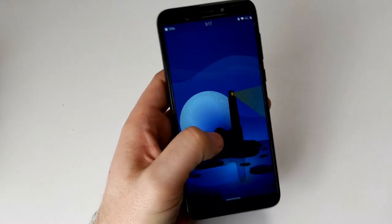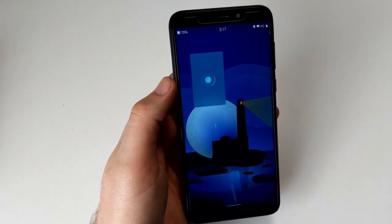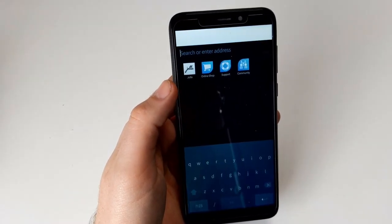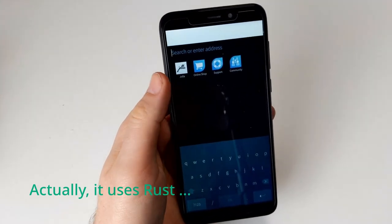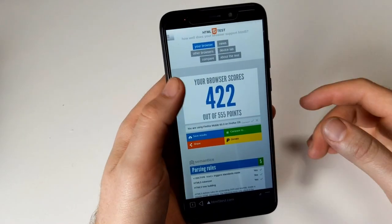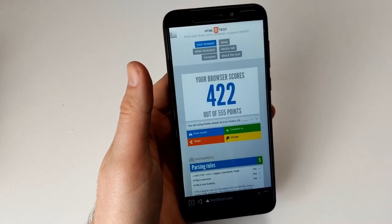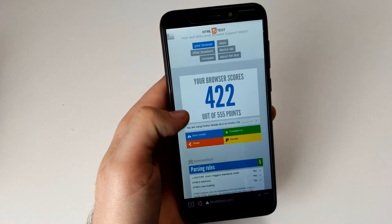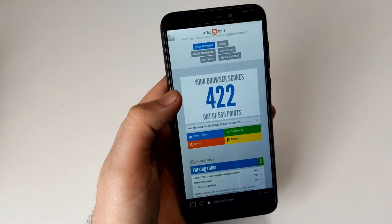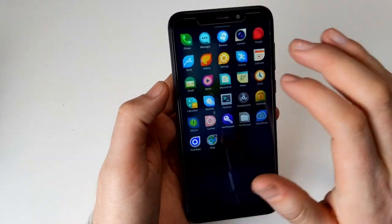Let's start with the browser. The browser has been updated to Gecko 60. This is huge news because Gecko 60, or Firefox 60, was one of the versions of Firefox that already had some Rust support. If you use this HTML5 test — which is some outdated thing I discovered back in the day but still use to compare browser features — it's doing fairly well. This is the default SailFish browser, and remember, that thing didn't work before on the PinePhone.